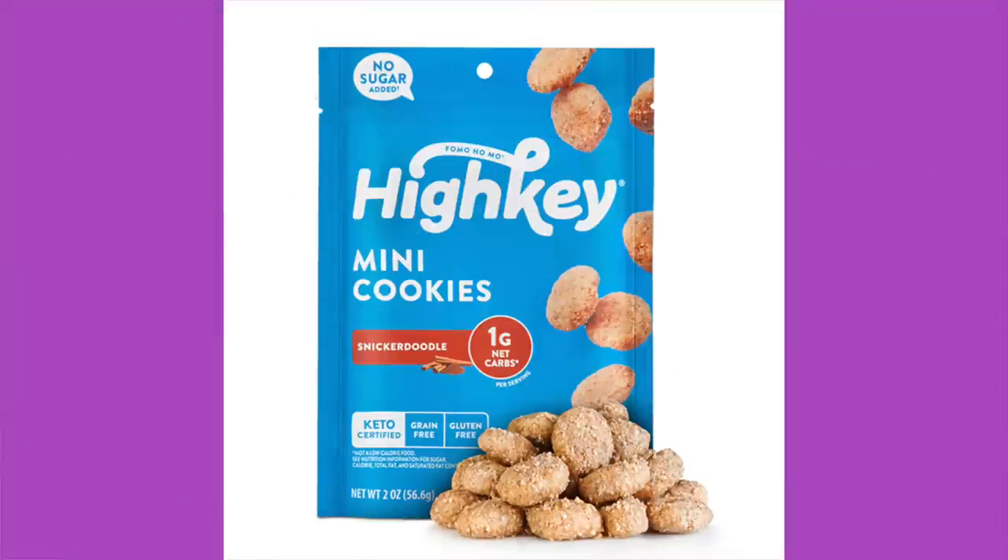High Key Mini Cookies, snickerdoodles. I like High Key — I think it makes the best cookies. I think they actually have really good snickerdoodles. I'm not always a fan of snickerdoodles. One of my biggest problems with snickerdoodles — and it's been a while since I've had these — is they fall apart easier. They crumble easier. Is that just me or do you guys notice the same thing?